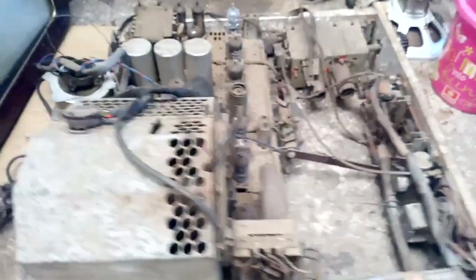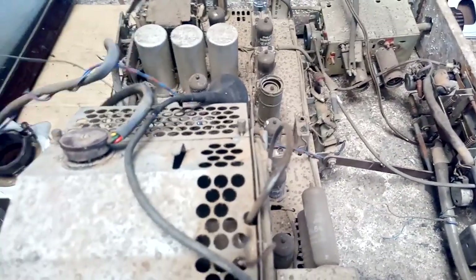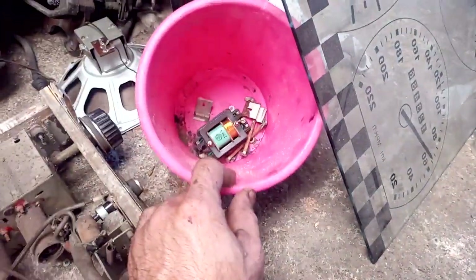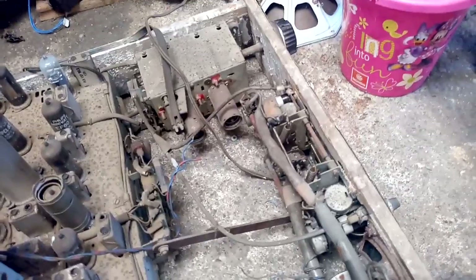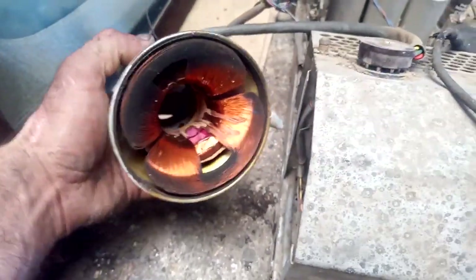I thought about just trying to power it up and see if it at least produces high voltage. This is the line that went to the filament transformer, and this is the 6.3-volt line they wired up to the CRT socket. Everything is disconnected - we won't be needing it. We'll try to run it without the CRT. The yoke is connected.